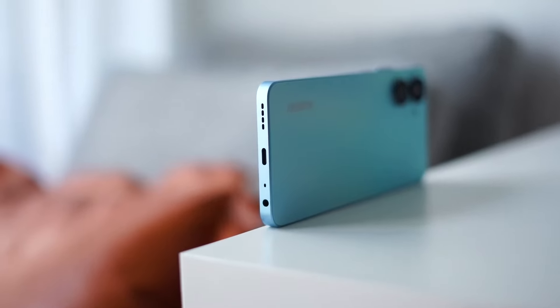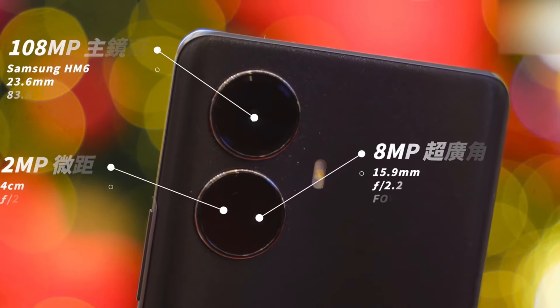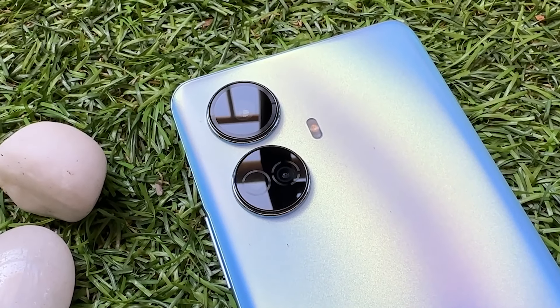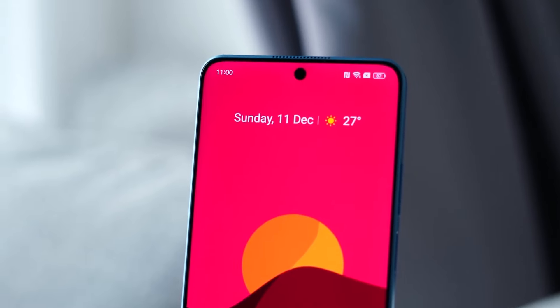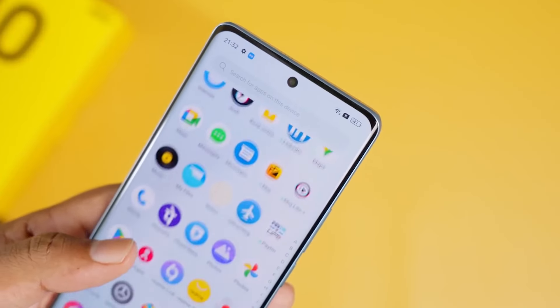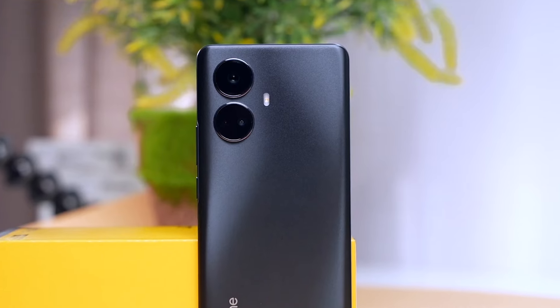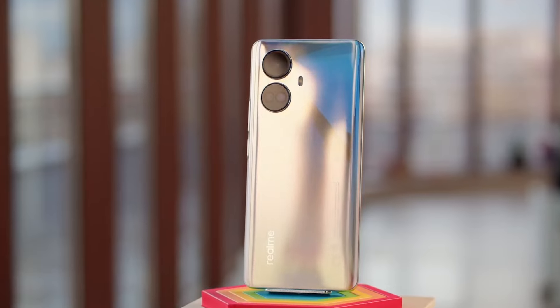Realme has stepped up its game with the 10 Pro Plus and introduced a triple camera setup. You will find a 108MP primary shooter, a basic ultra-wide, and a 2MP macro lens. Add to that the Quad Bayer color filter on the 16MP front camera, and this model offers one of the best imaging experiences on a smartphone. The primary lens also supports 3x lossless-like zoom, better than what the previous model had to offer.